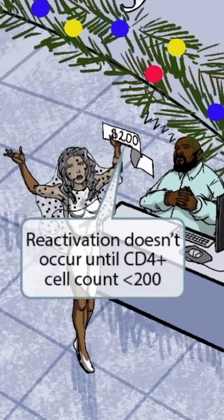Notice that the girl just purchased something for $200, as you can see by her receipt. The $200 receipt should help you remember that reactivation of JC virus typically doesn't occur until the CD4 count is less than $200.